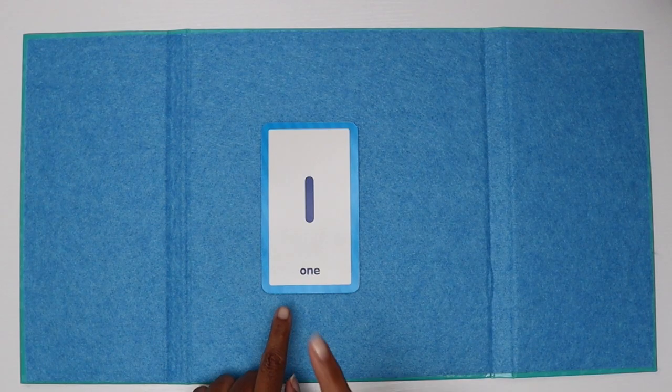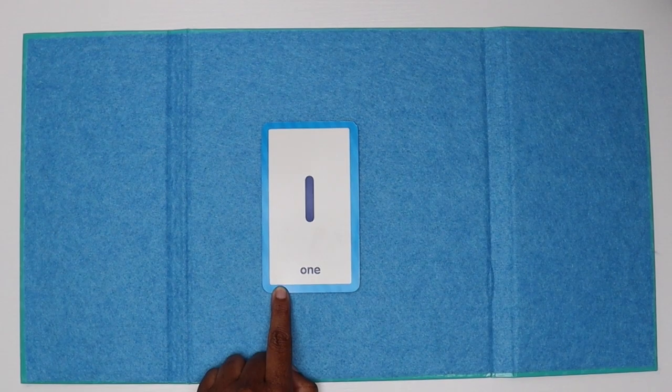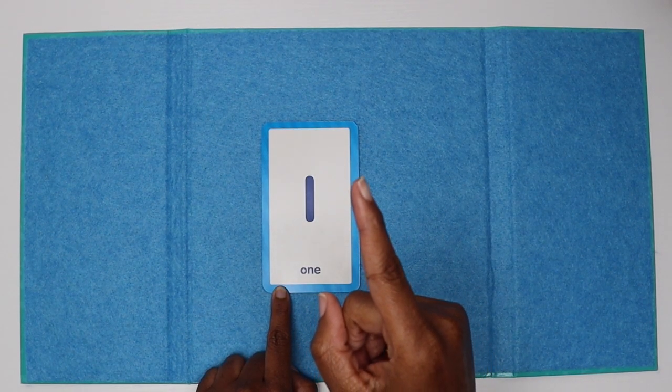One is spelled O-I-E. One. Let's practice writing that. Hold your finger straight out and draw a straight line down.